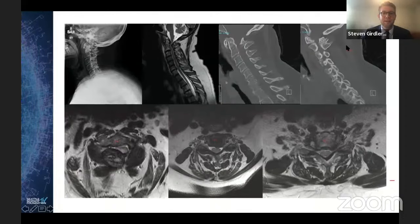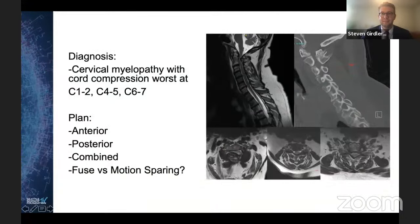A CT scan demonstrates a large pseudosubluxation — or extension of right-sided facet hypertrophy at C1-2 — causing pretty significant spinal stenosis. Her main complaint is leg pain, but she has very significant myelopathy. The overview: cervical myelopathy, C1-2 compression, and subaxial stenosis worse at C4-5 and C6-7.